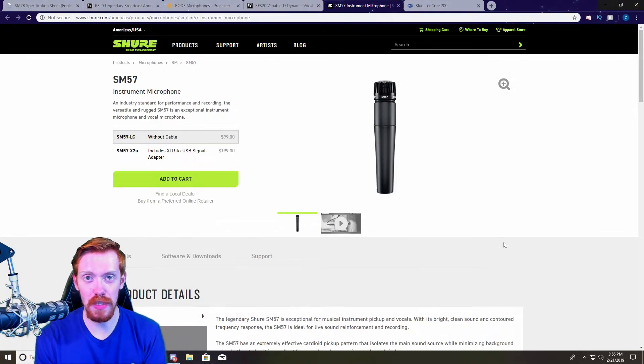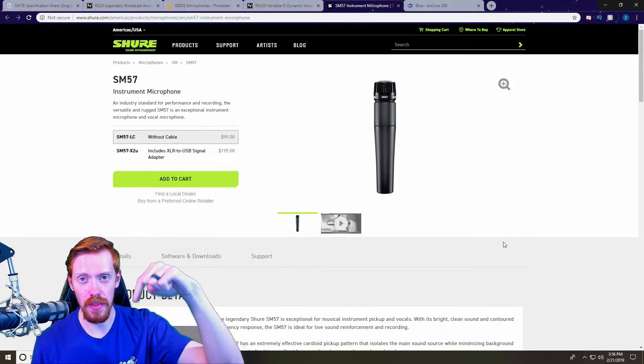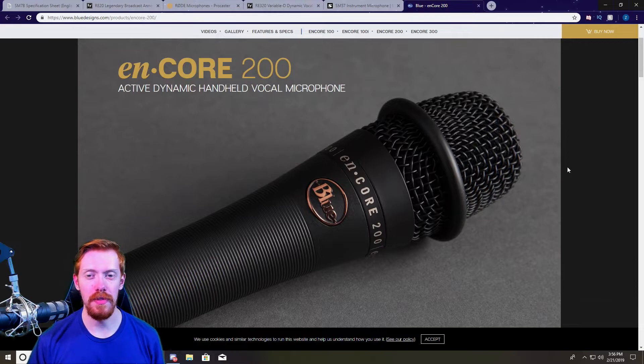The frequency response doesn't go as high as the others — it only hits 16,000 Hz — but that still doesn't take away from the fact that this microphone is incredible. If you're a starting streamer, this is one of the microphones you need to look at before purchasing any of the others on this list. I actually have a review of this microphone — I'll leave a link to that in the description below.